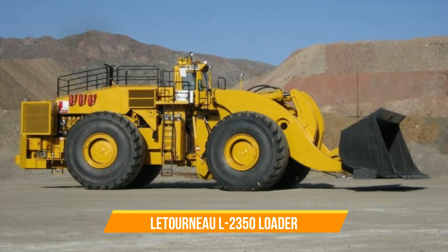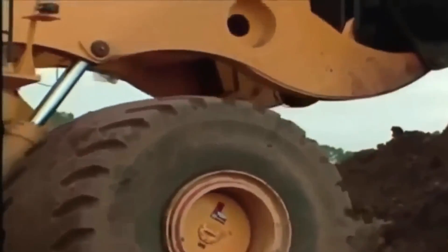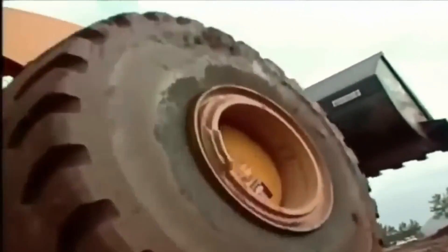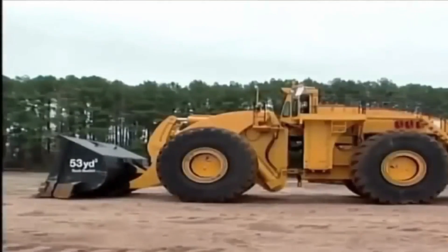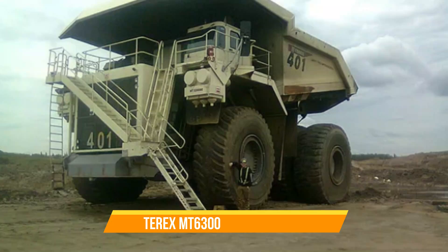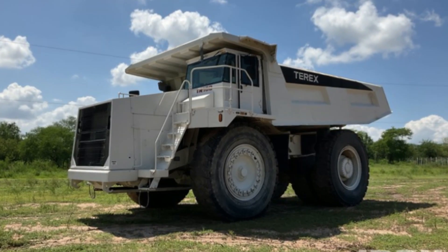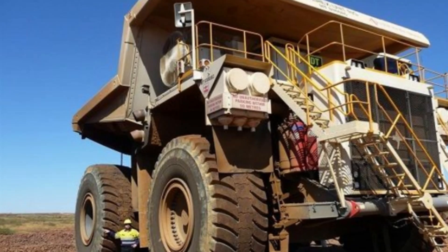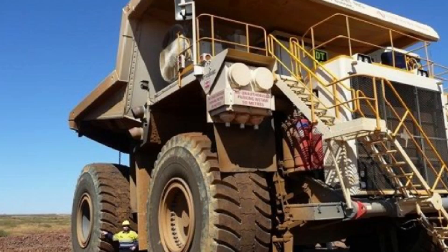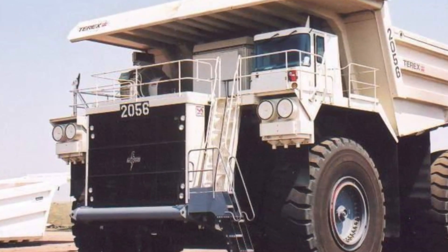LeTourneau L-2350 Loader. A super-loader that has made its mark in history by holding a Guinness World Record for being the biggest earthmover. Its sheer size and power make it an extraordinary machine for large-scale earthmoving operations. Terex MT-6300AC Dump Truck. This dump truck is among the highest capacity dump trucks ever created, specifically designed for efficiency and large-scale mining operations, where it can transport massive amounts of material with exceptional performance.